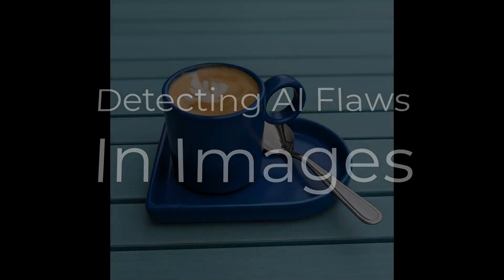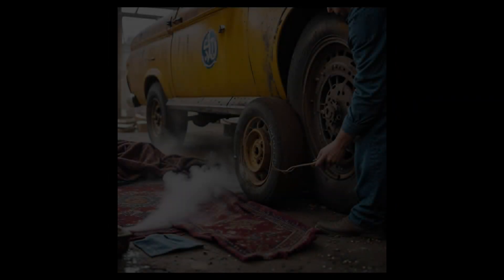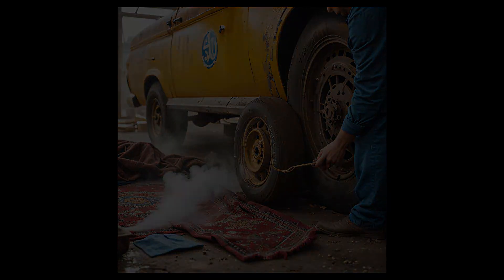Hi folks, today I want to show you lots of AI generated photos plus a couple of real photos. The reason for this is that we need to acquire detective skills in order to tell what's fake and what's real. 'Real,' by the way, is a problematic term, but for this experiment we simply declare a photo taken with a lens as a real photograph.